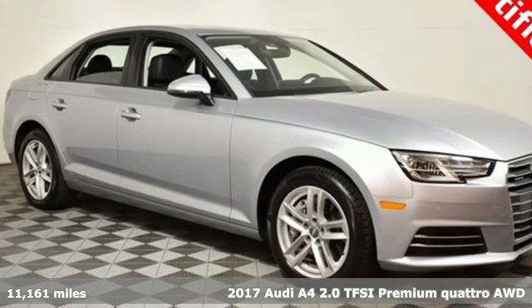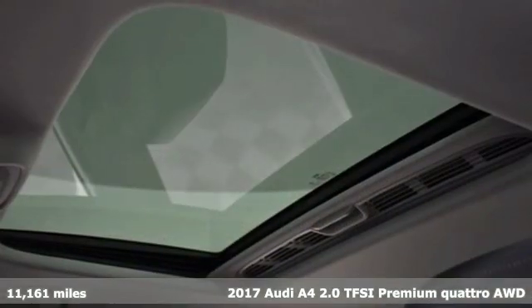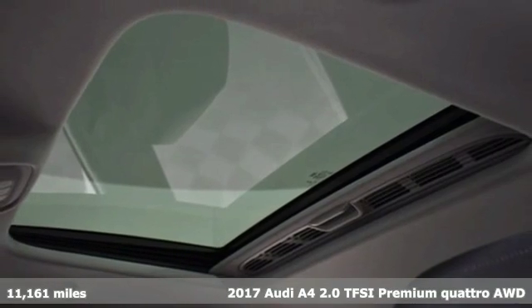Here's a 2017 Audi A4. Drivers with high expectations will relish driving this amazing A4.